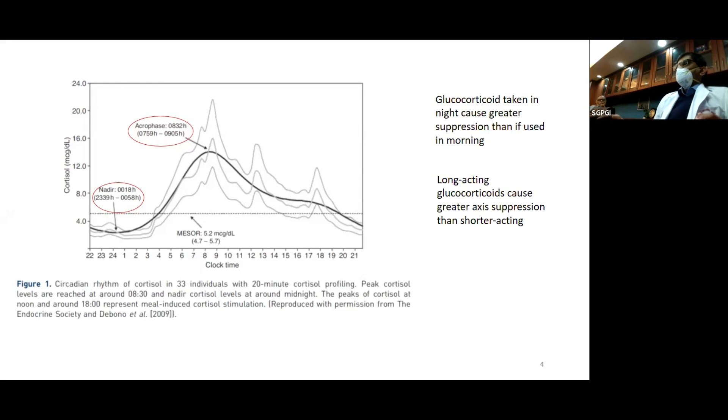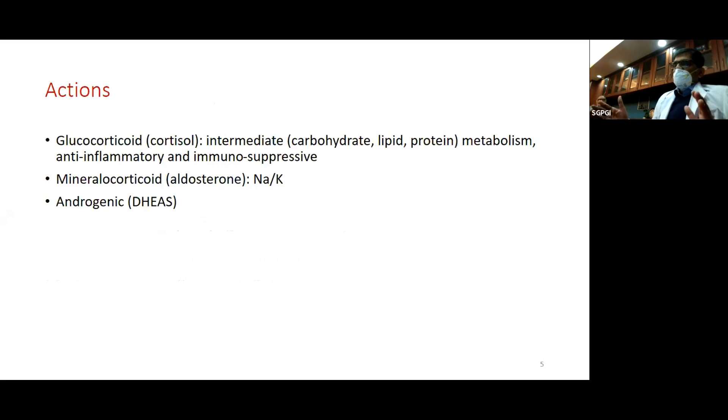When using large doses of supraphysiological steroids to cause immune suppression — as in COVID-19 — the timing consideration is not so relevant. Glucocorticoids, that is cortisol, have many actions including effects on carbohydrates, increasing glucose, and lipids. The anti-inflammatory action is what we are primarily interested in.